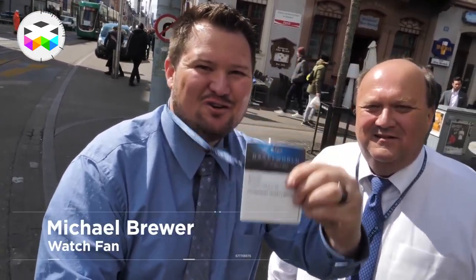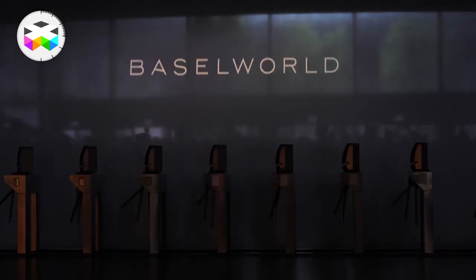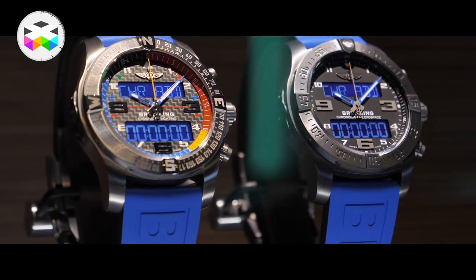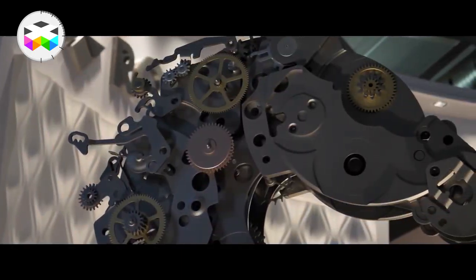We just got our passes to Baselworld, just got in last night in Switzerland. We're finally here at the world-famous Baselworld watch and jewelry show. We've taken planes, trains, automobiles, taxis, and even a ferry boat to get here, but we're finally here and we're happy to be here. We're going to bring you everything we see — all the new watches, all the new adventures.